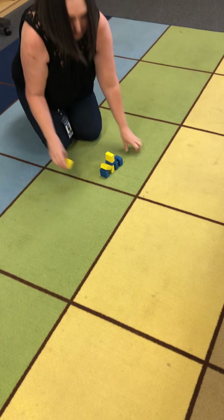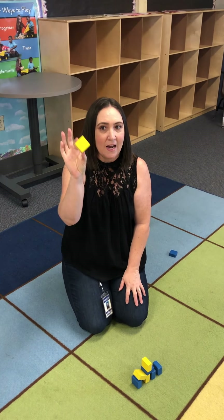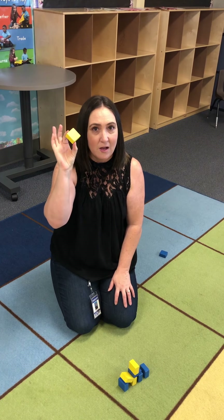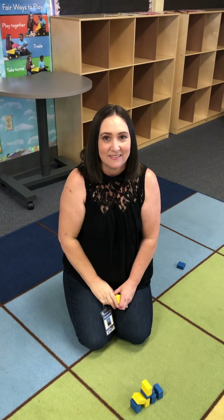Wow, squares are fun! So remember, friends, this week on Friday you need to come with a square item for Show and Tell with Miss Gonzalez. All right, till next time. Bye, friends!